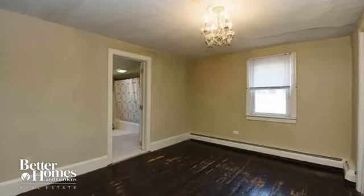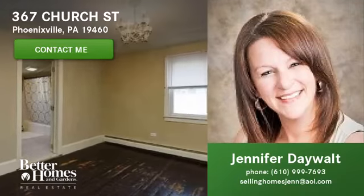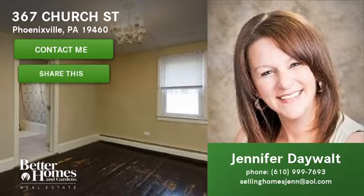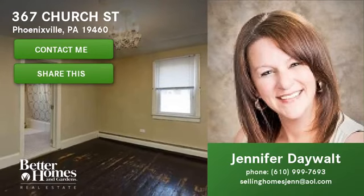This may be your dream home. How about you come and see it in person? Click here to contact us for more information, or click here to share this video with your family and friends. We hope to hear from you soon!